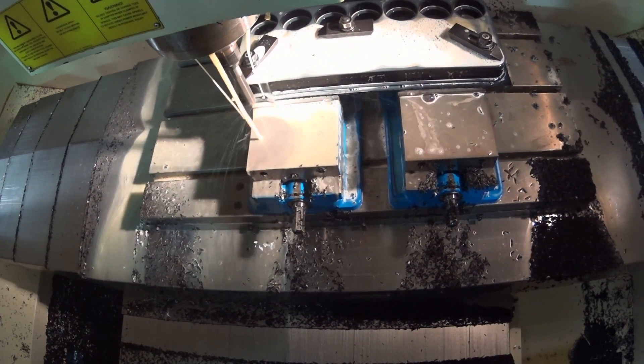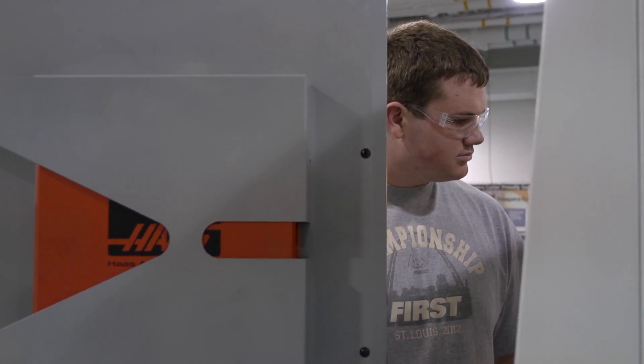Now I can set up the machines, program them and everything else, so I'm a whole lot more confident. Their attention to detail and their follow through has been fantastic. They haven't scrapped any material, and that impresses me.